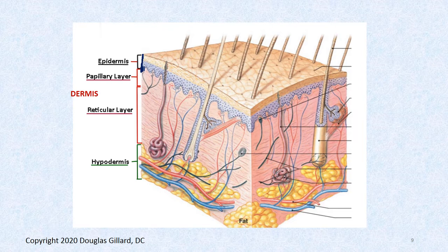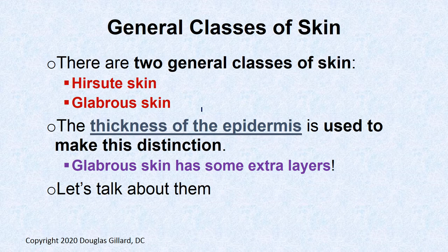Looking at the layers: the epidermis runs from here to here, and the dermis is the layer below it, with a superficial papillary layer and a deeper reticular layer. There are two general classes of skin: hair-suit skin, which has hair, and glabrous skin, which is hairless. Glabrous skin is thicker and has an extra layer — the stratum lucidum. So hair-suit skin has four layers and glabrous skin has five.